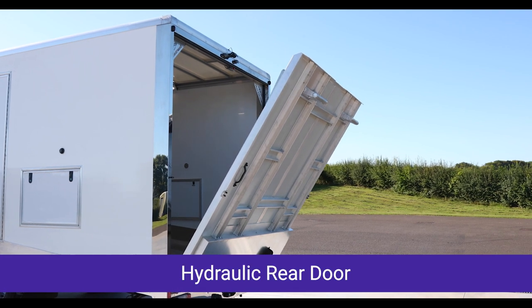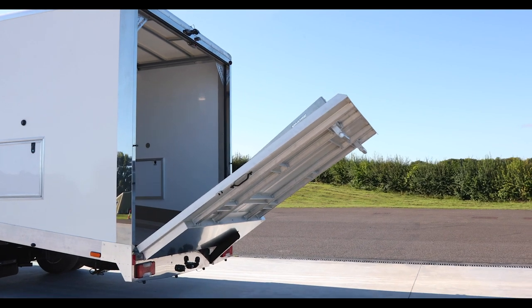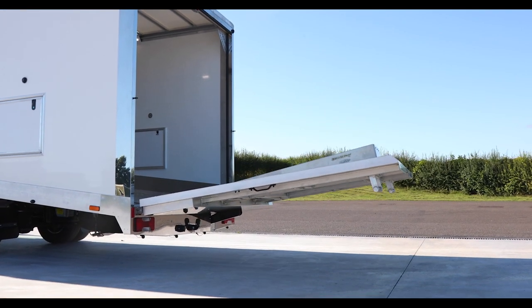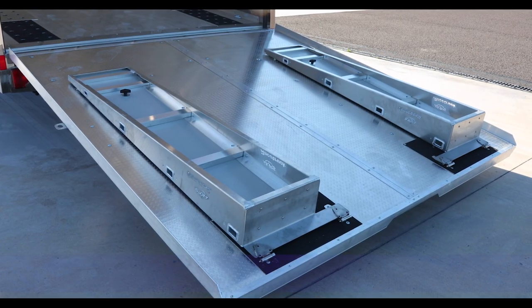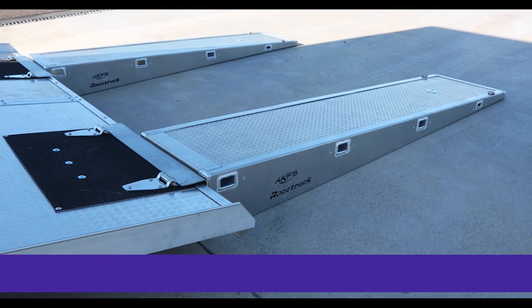Optional powered rear door, quick and easy to operate via remote control, also available with rear barn doors or manual rear door and helper ramps. Folding ramps fixed to the rear door, straightforward to use with best possible clearance.